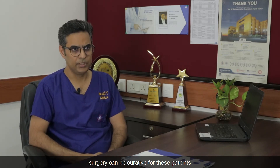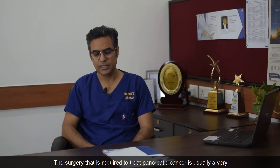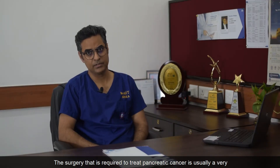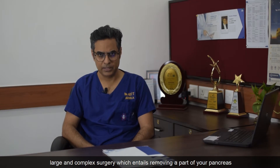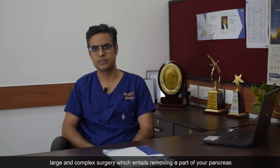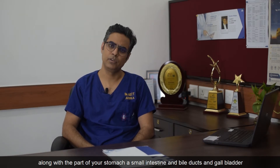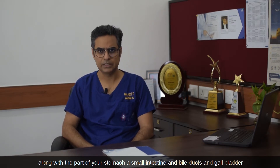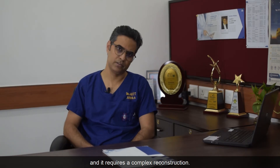Some fortunate patients who come to us in an early stage can be treated with surgery, which can be curative and give a meaningful survival. The surgery required to treat pancreatic cancer is usually a very large and complex surgery, which entails removing a part of the pancreas along with a part of the stomach, a small intestine, bile ducts, and gallbladder, and it requires a complex reconstruction.